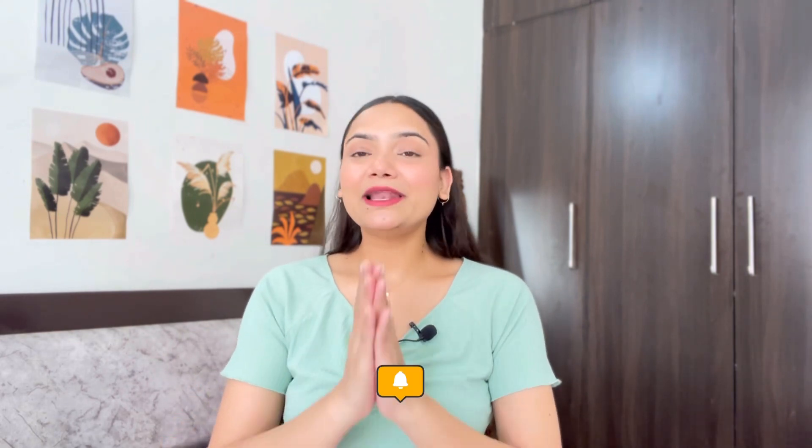That's it for today. I hope you guys liked this video. If you did, please like, comment, share, and subscribe. Also press the notification bell so you can be notified when I upload a new video. This is my Instagram handle — I'm super active there. See you in the next video. Bye!